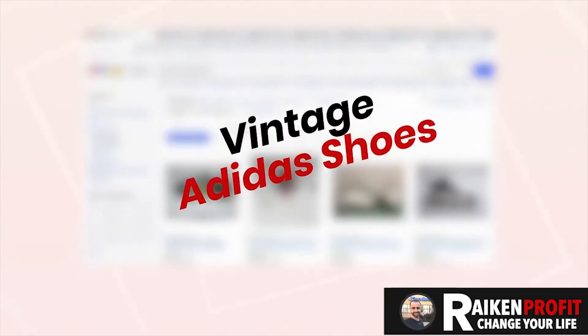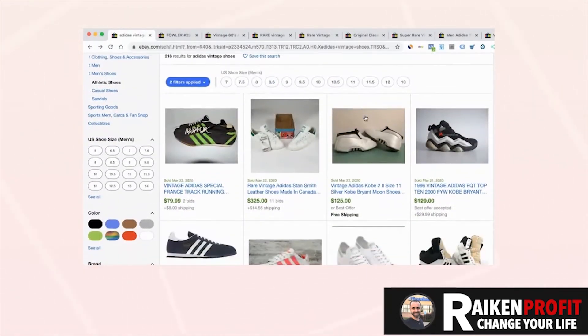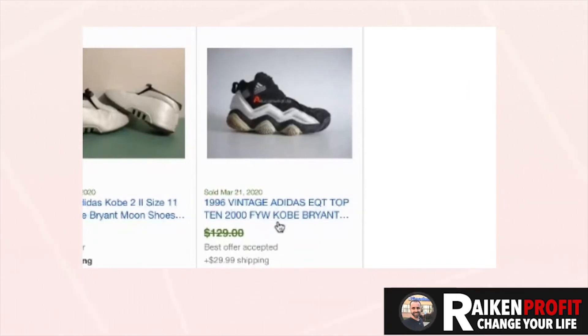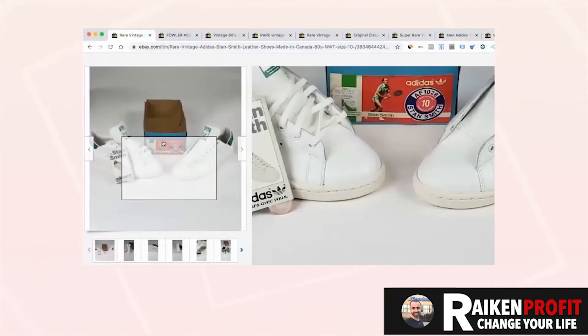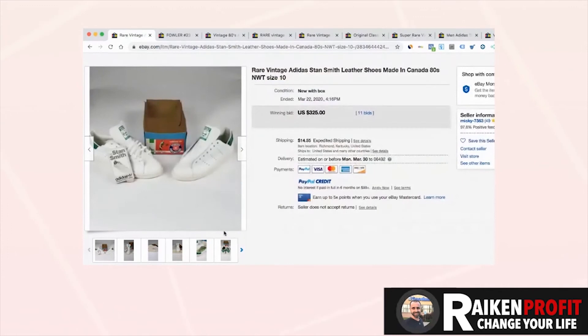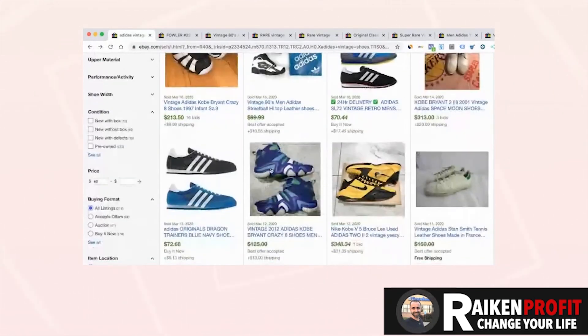Next up are vintage Adidas shoes. I'm not going to pretend that I'm an expert with these, but when I went through the sold listings and typed in 'Adidas vintage shoes,' I noticed a lot of these were selling for really big bucks. Look at these Adidas Kobe 2 shoes — $125. A 1996 Adidas EQT Top 10, a 2000 FYW Kobe Bryant — $129 or best offer. These Stan Smiths went for $325 with 11 bids. As I go through these sold listings, a lot of them are selling for 50, 60, 70, 80 bucks — a lot of vintage Adidas shoes selling for really big money.